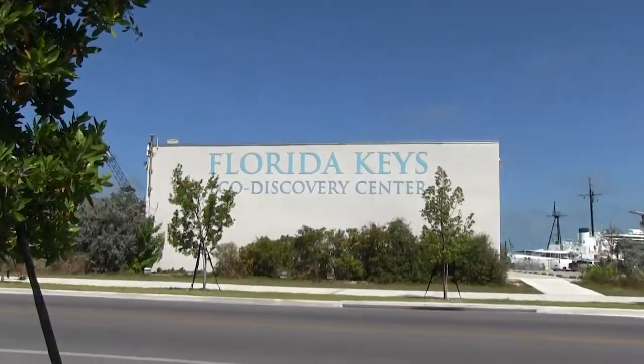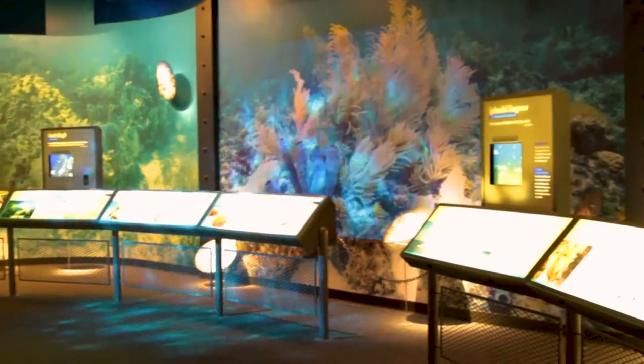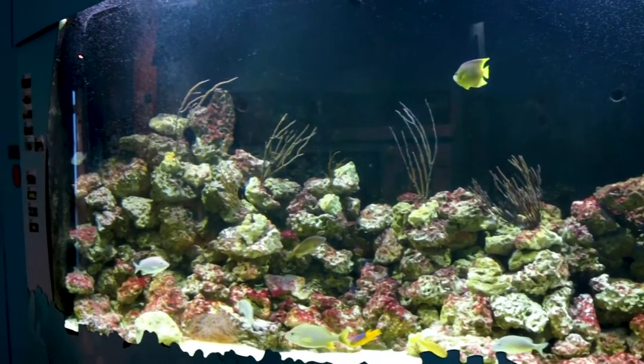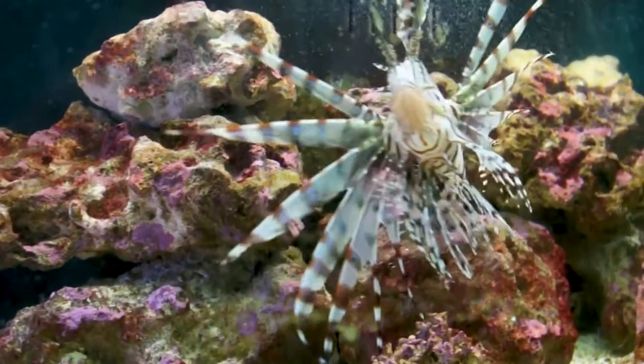Just a few paces up the road is the Florida Keys National Marine Sanctuary's Eco Discovery Center. Here visitors can learn about the Keys ecosystem in air-conditioned comfort. Families can explore the environment, watch regularly scheduled films and even come face to face with some living sea creatures.